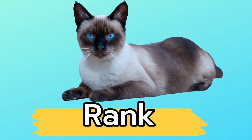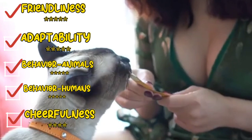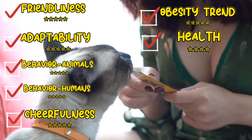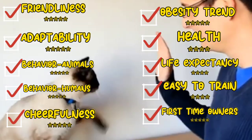Rank: Friendly nature, ability to adapt, treatment of other animals, human-related behavior, sense of humor, current obesity trends, overall good health, life expectancy, ease of training. For first-time owners, we advise considering this breed.